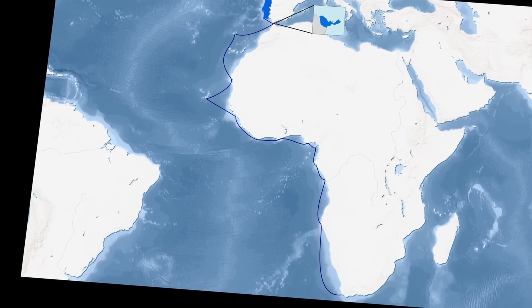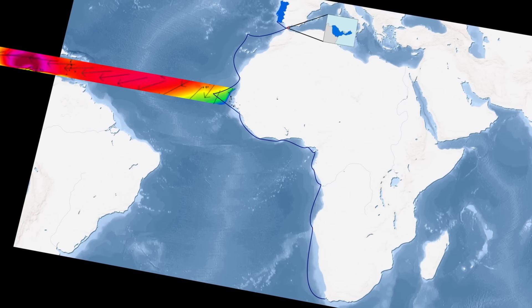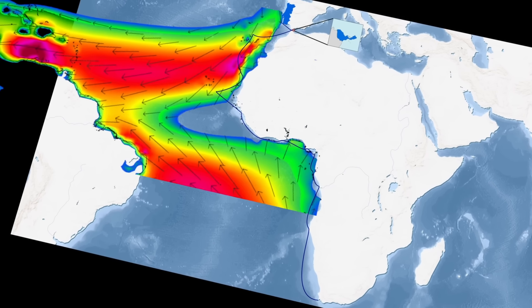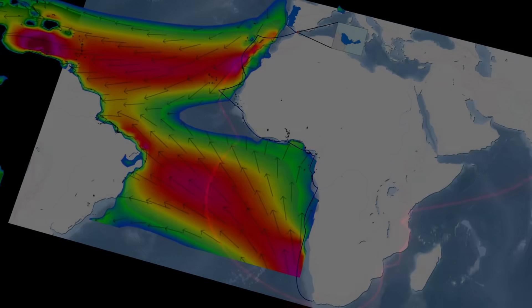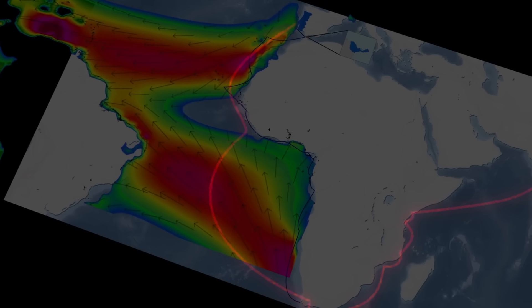Staying close to the African coastline is really inefficient in a sail ship because of the way the currents and winds in the Atlantic work. So it's way more efficient to swing out towards Brazil and then round South Africa in the middle of the open ocean.